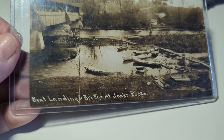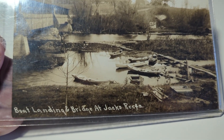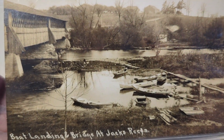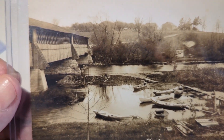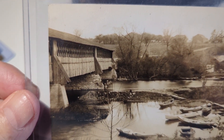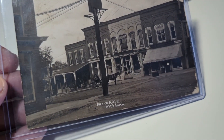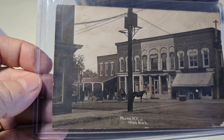Here's a boat landing bridge at Jack's something — Jack's Wreaths — with all these canoes or boats on the water. There's a wooden covered bridge which is really cool. People do collect covered bridges, so they're very popular. This is around the area of Jordan, New York.